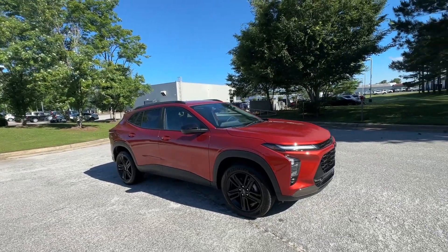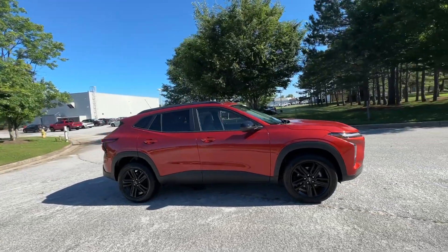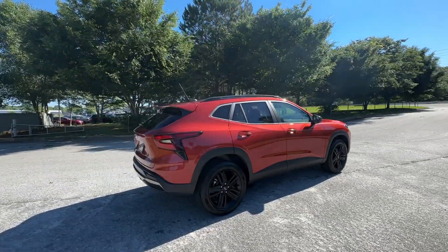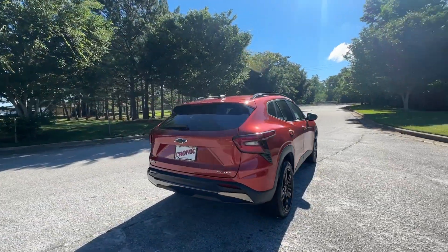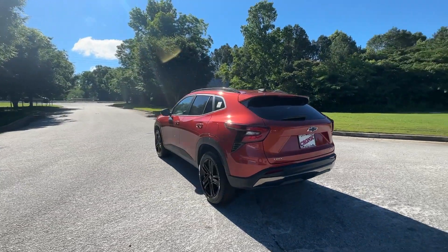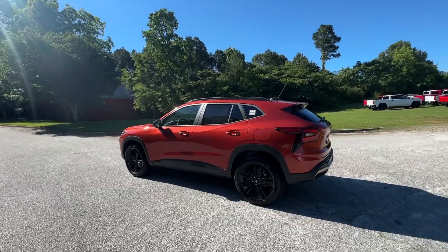Enjoy the view of this 2024 Chevrolet Trax. The Trax delivers the functionality of a compact SUV, technology that keeps you connected and safe, flexible cargo space, efficiency, and a sense of fun. The following are some of this vehicle's highlighted options.